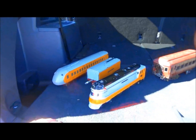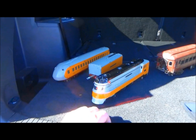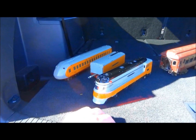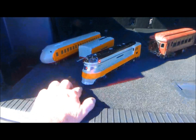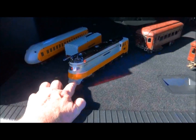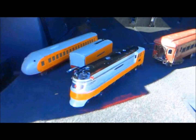First off, we got this original Lionel Hiawatha set — the whole set. It's in very nice shape; the other two cars are still packed up. It's nice that the lip on the engine doesn't have scratches on it. That's very unusual, so it's a nice set.